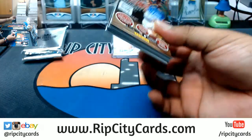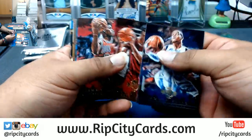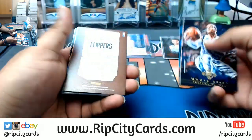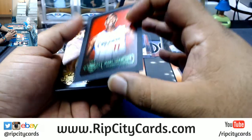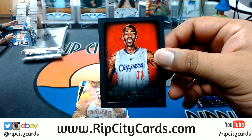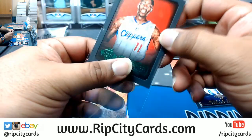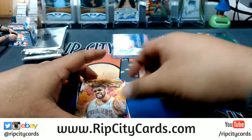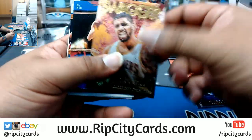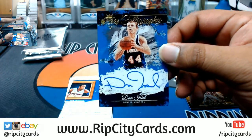Wow, really nobody in the chat excited for a Porzingis rookie on-card auto? Five out of ten Jamal Crawford portrait for the Clippers, swagger insert. Numbered to 189 for the Nuggets, on-card auto of Dan Issel - Nuggets with a hit!